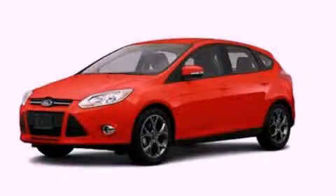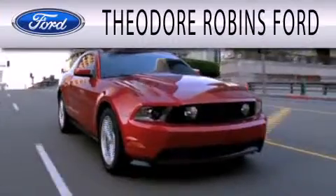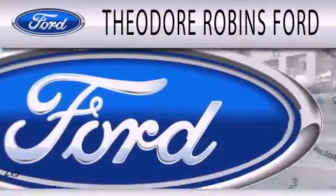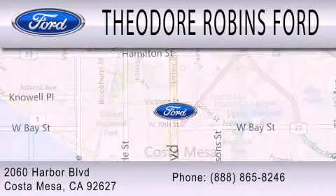Contact us today to arrange your test drive. Theodore Robbins Ford is dedicated to doing everything possible to ensure that the experience you have selecting your next vehicle is as pleasant as possible. We're located at 2060 Harbor Boulevard in Costa Mesa.